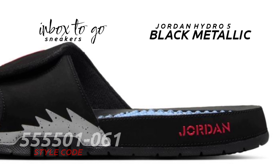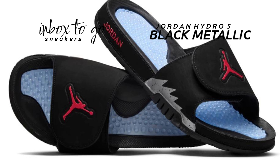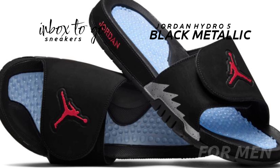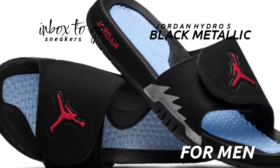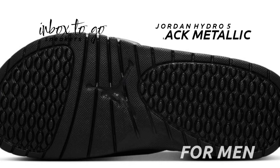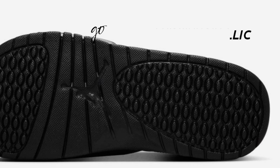The 4-foot strap features an eye-catching red Jumpman emblem that adds a flash of color and improves the slide's visual attractiveness. Fans will have to wait until early 2025 to add these to their collection, despite official looks showing the slide's impeccable devotion to the style of its sneaker counterpart surfacing.